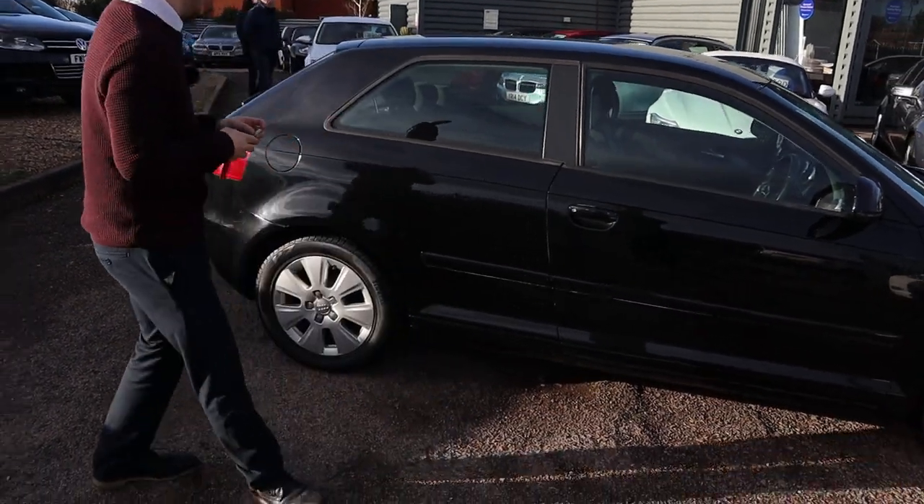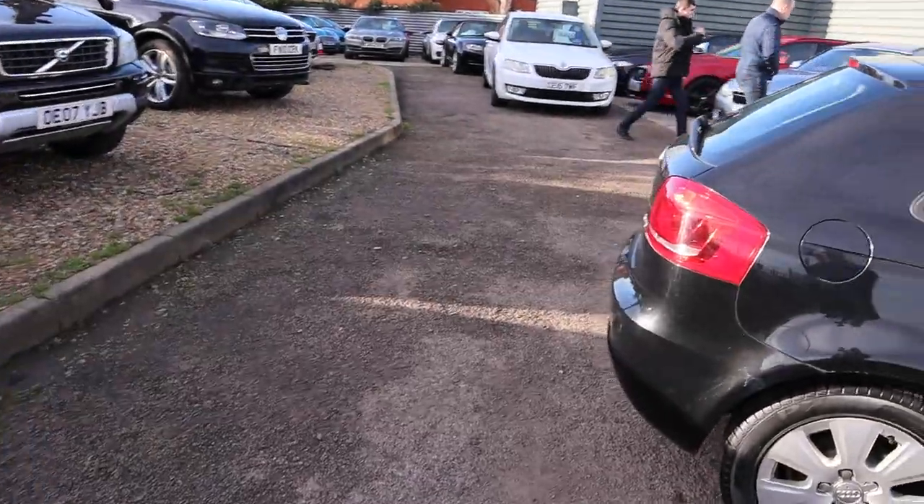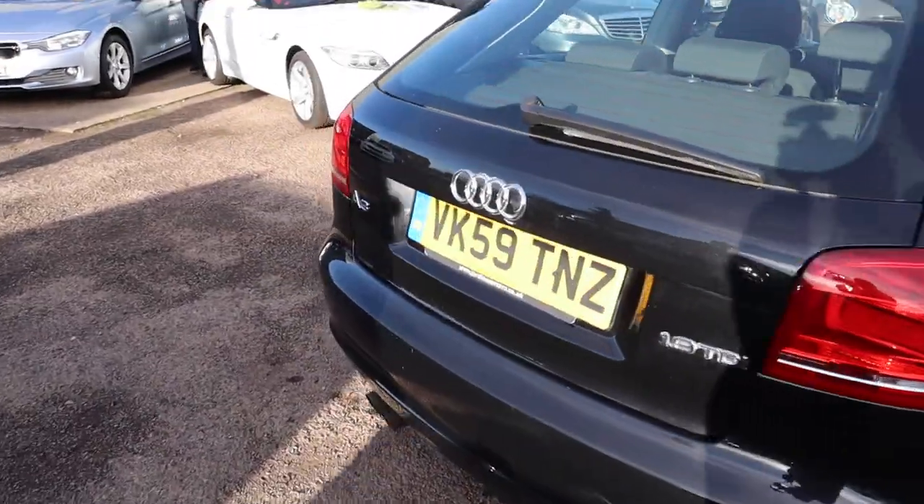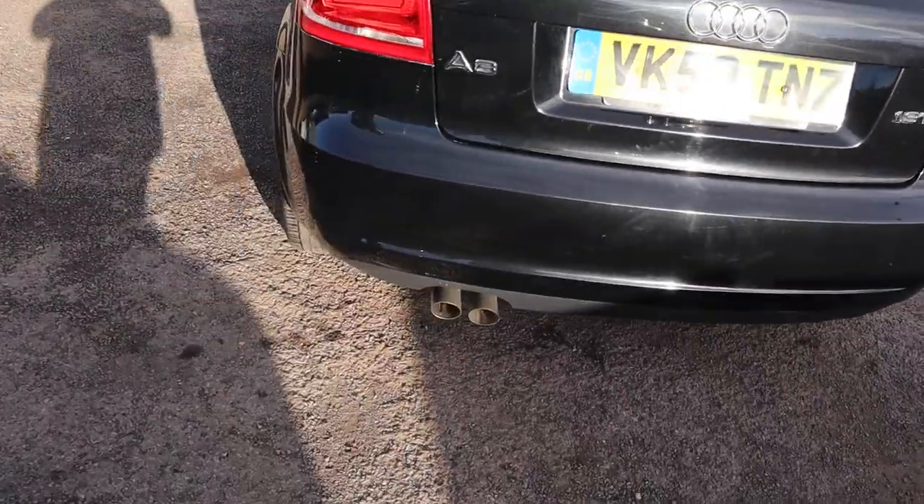Let's have another walk around the car — it really is in fantastic condition. You've got your twin exhaust pipes.